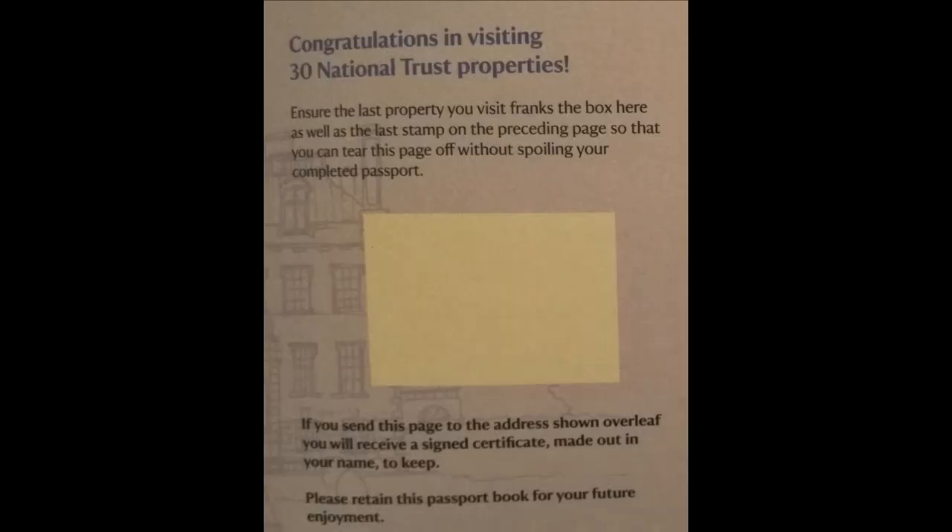What happens when you fill it up? The last page is where you stamp it and send it off — which I can show you in my current one because it hasn't been done yet. Now it's 30 — it says congratulations on visiting 30 properties. You stamp it there, send it off to them, and they send you a certificate. So in 1996, when I filled up this passport by going to 28 properties, I got my certificate to say I'd been to 28 properties. Some people will do that and stop there — not me. I bought another one and picked up from where I left off.